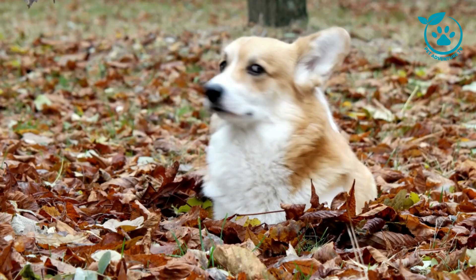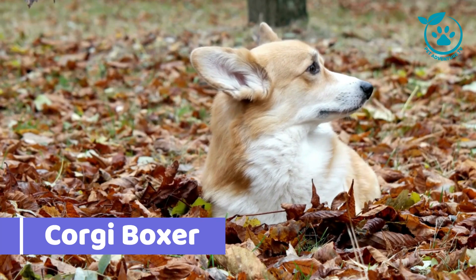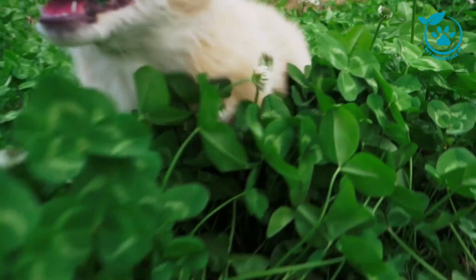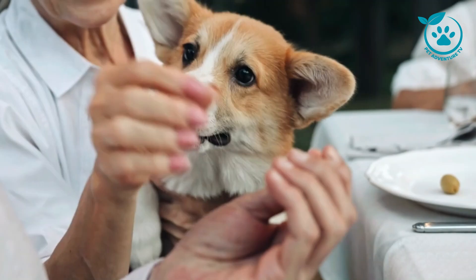Hello, and welcome to Pet Adventure TV. In today's video, we'll be discussing the Corgi Boxer, a relatively new but increasingly popular crossbreed. We'll cover everything you need to know about this breed, including its appearance, temperament, grooming needs, training requirements, and health concerns.